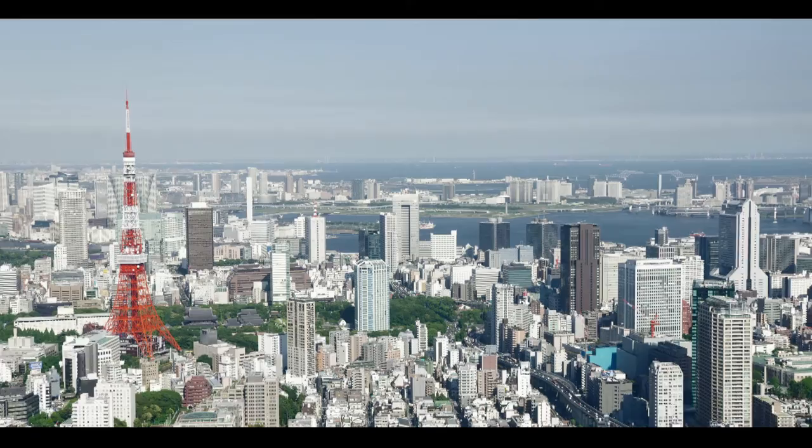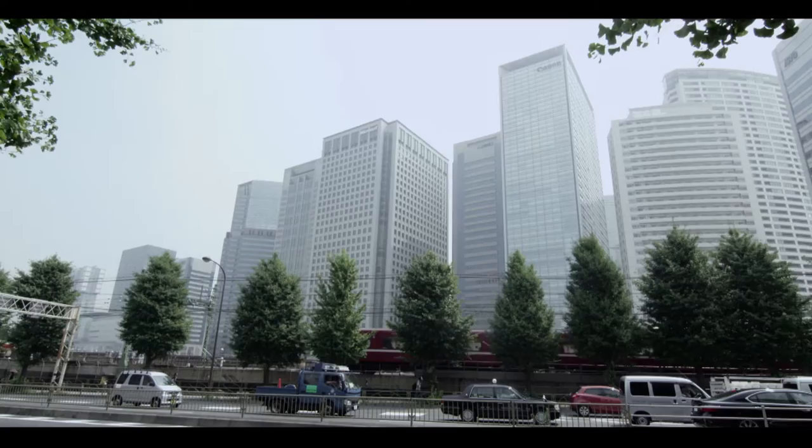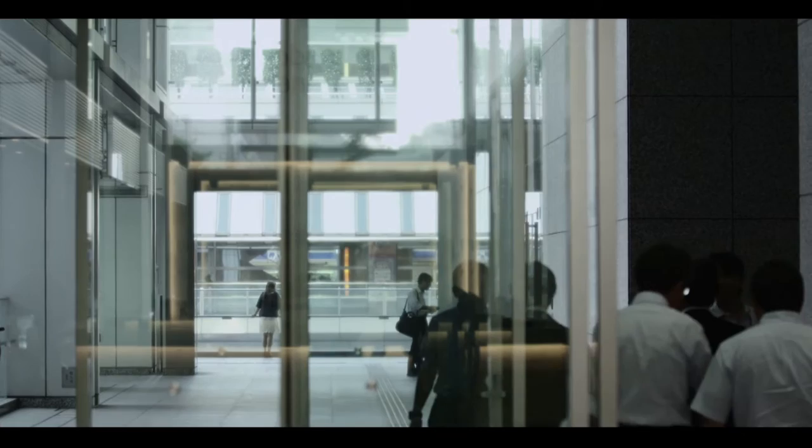Microsoft Japan's offices were located in several sites in Tokyo. More than 2,000 employees were dispersed in five different locations, making collaboration and facility management a huge challenge. In 2011, Microsoft decided to invest in a state-of-the-art facility in Shinagawa, right in the heart of Tokyo.